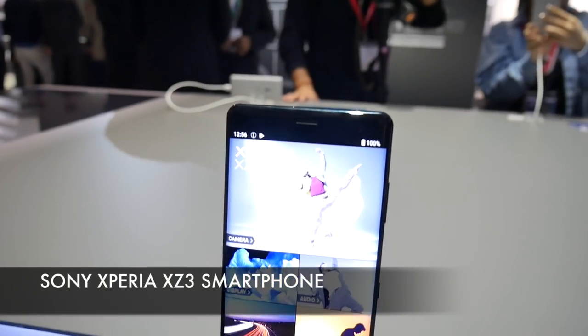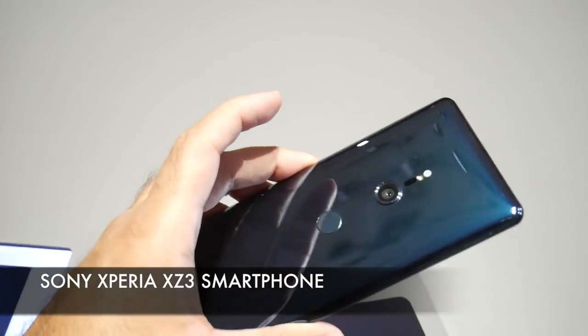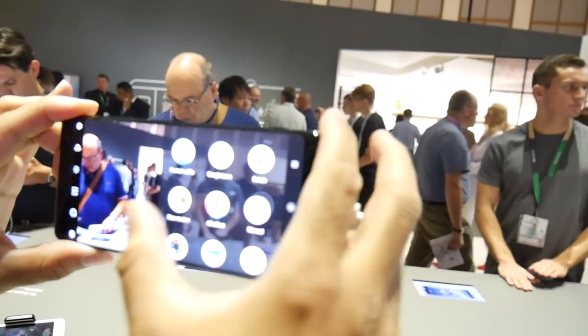Another cool product we came across has to be the Sony Xperia XZ3, with a beautiful screen, a slightly new design with slimmer bezels on the side and a great camera. I do look forward to getting my hands on one for a full review.